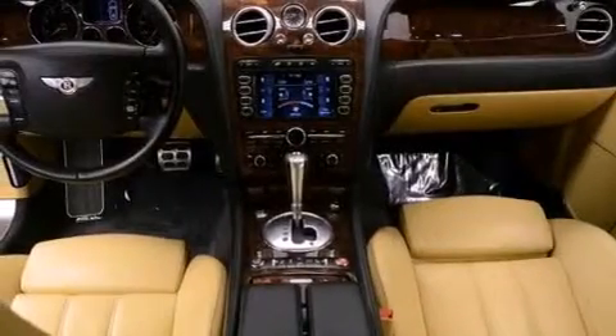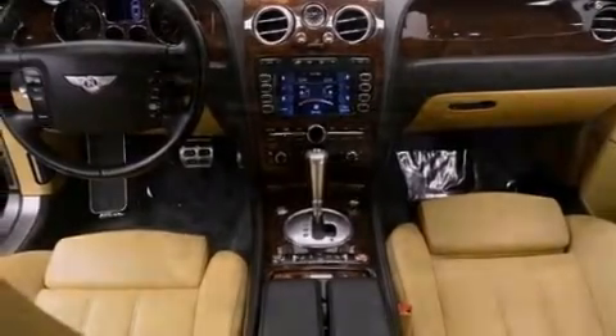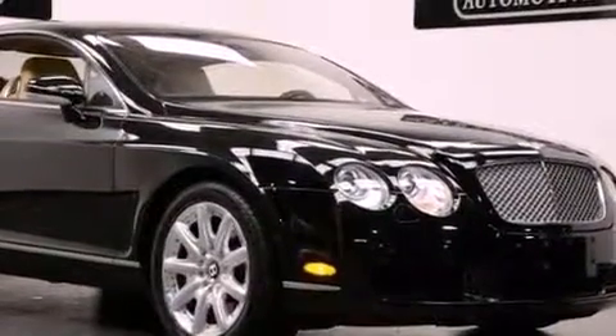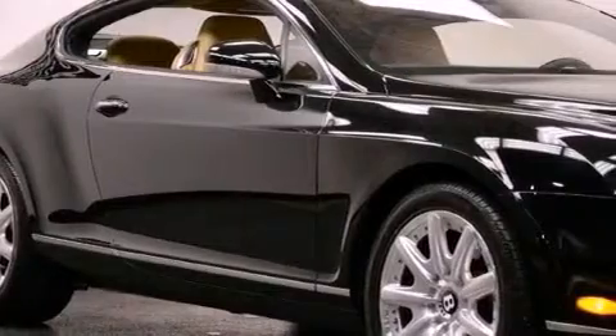Its top features include a multi-link rear suspension, a twin turbocharged forced induction system, a locking differential, a navigation system, big 19-inch wheels, and a tire pressure monitoring system.